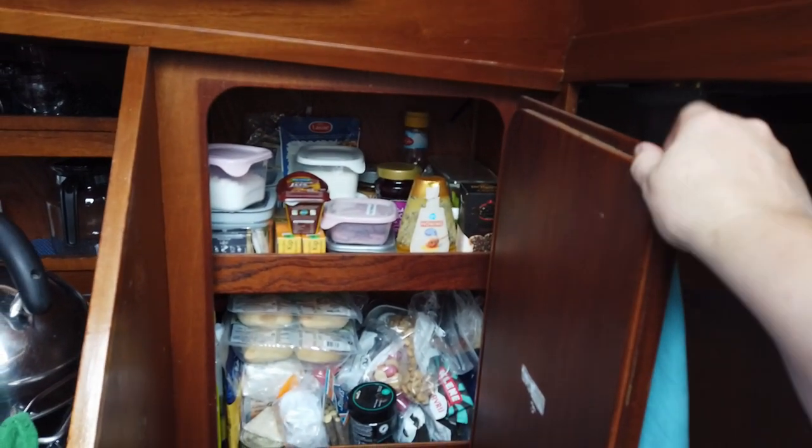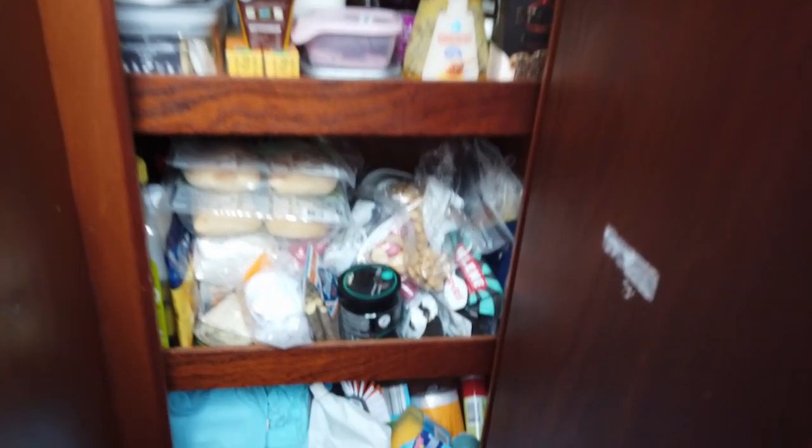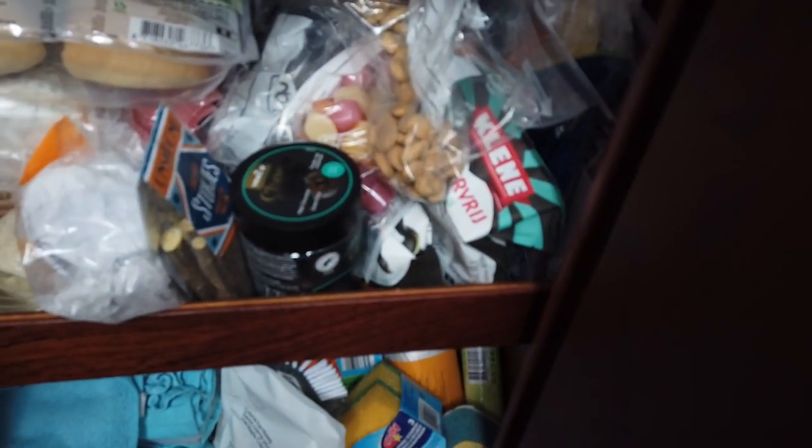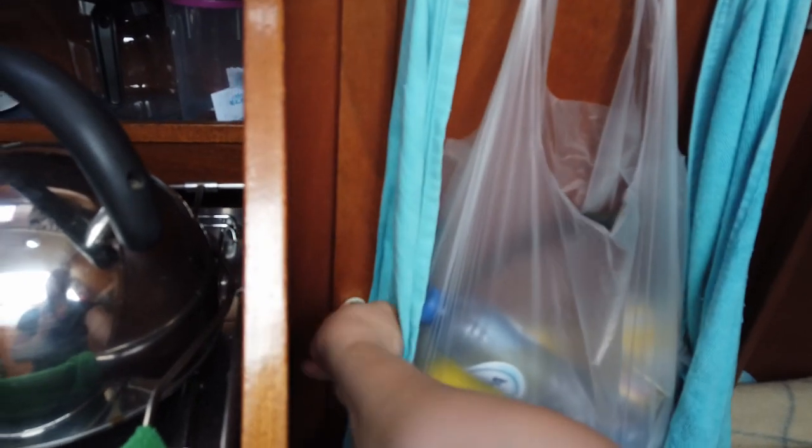That's where we store our daily used goods — coffee, tea, candy, sweets. Not even beer — no, the beer is in the fridge.